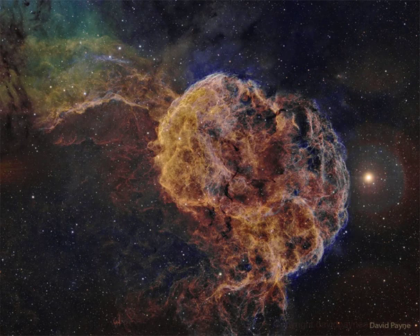In fact, the cosmic jellyfish is part of bubble-shaped supernova remnant IC 443, the expanding debris cloud from a massive star that exploded. Light from the explosion first reached planet Earth over 30,000 years ago.